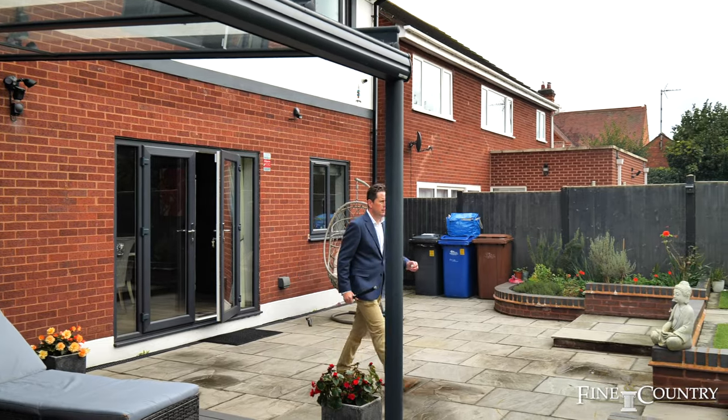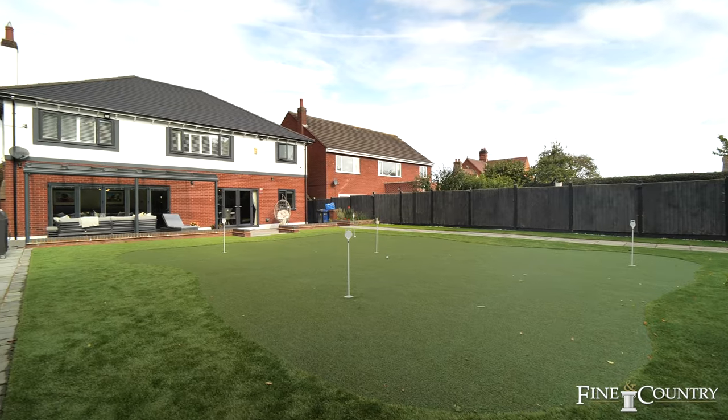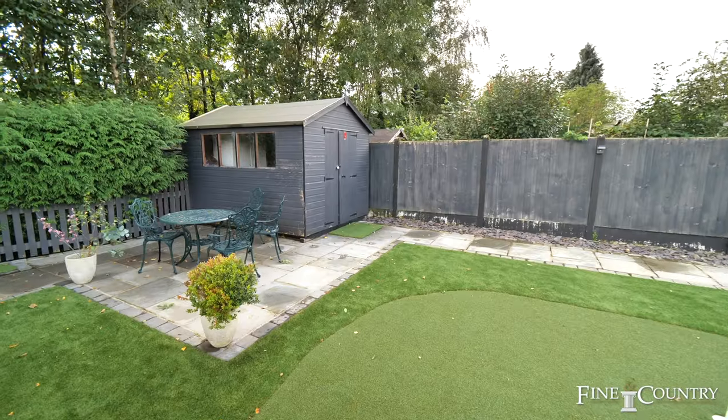To the rear of the property is a low maintenance garden that has been landscaped in the style of a putting green. There is also a large sun canopy with composite deck patio and stone paved patio, and the garden enjoys a southerly private aspect.